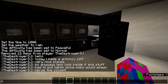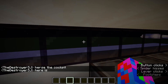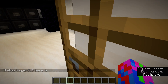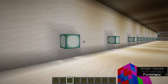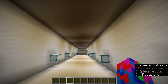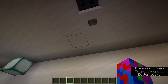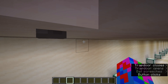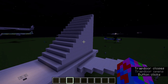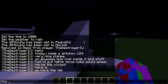Here's the cockpit. And here we have the tail.